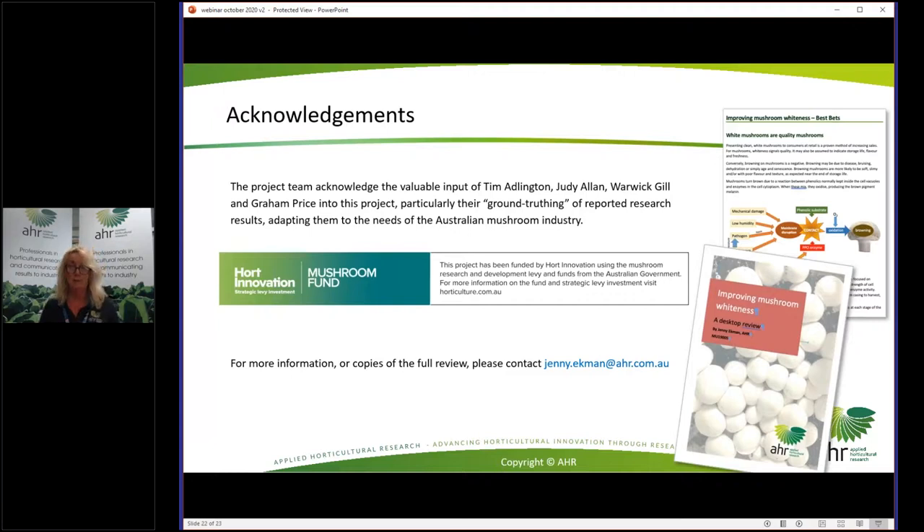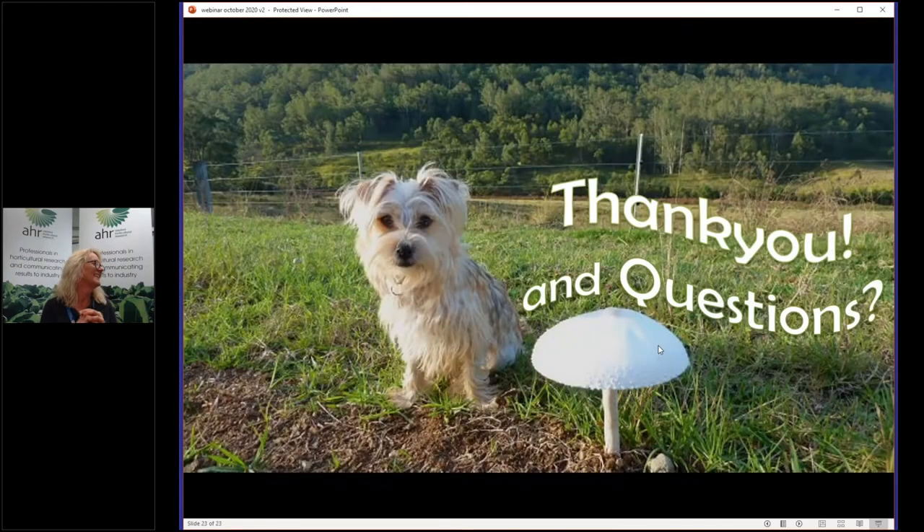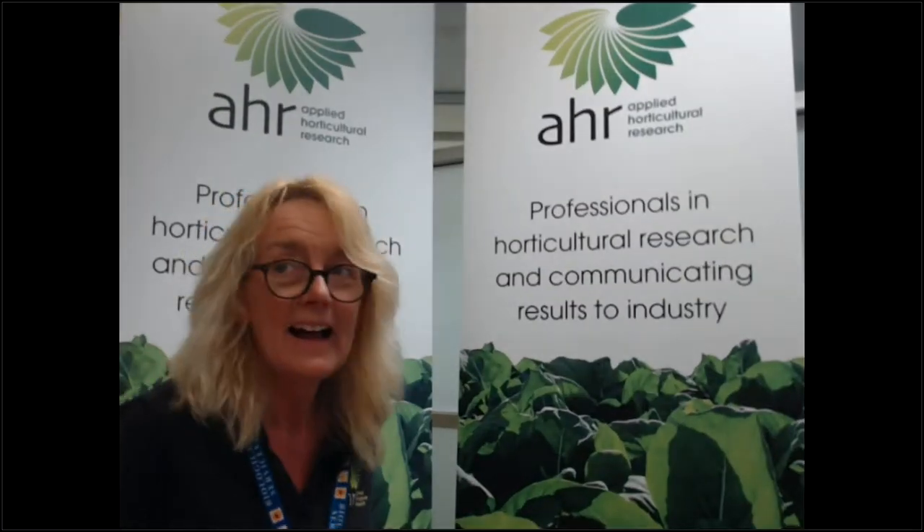In closing, I'd like to acknowledge Tim Adlington in particular, who's just a gem, as well as Judy Allen, Warwick Gill, and Graham Price, who have all helped with the project — particularly in ground-truthing the reported research results and adapting them. This project was supported by Hort Innovation using the Mushroom Fund. If you'd like more information or copies of the full document, please contact me.